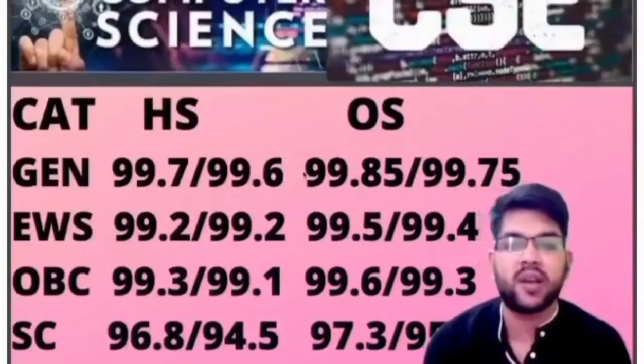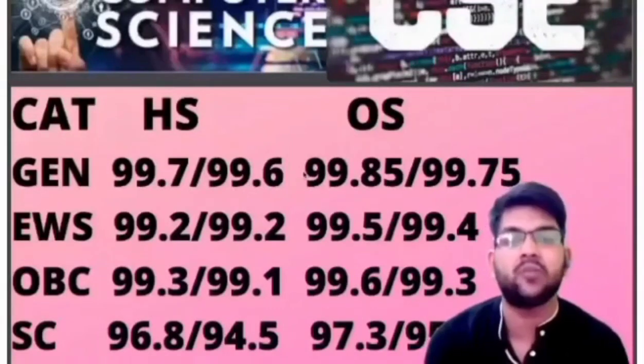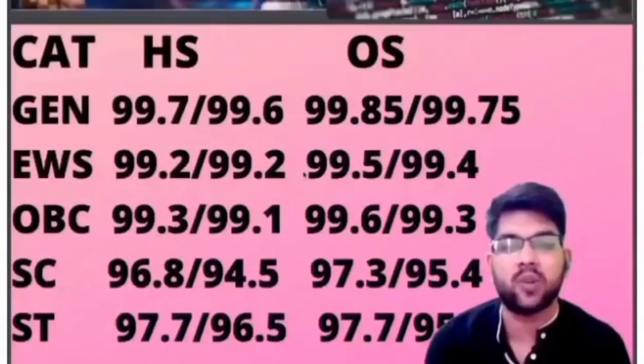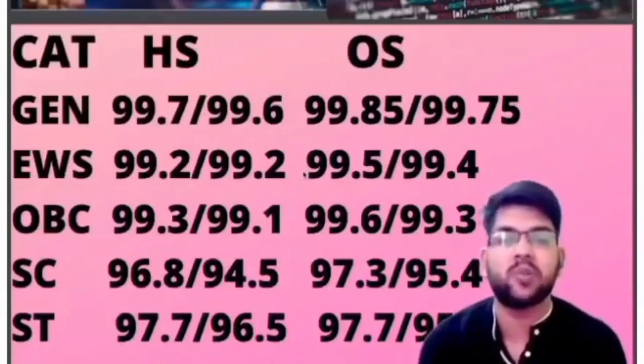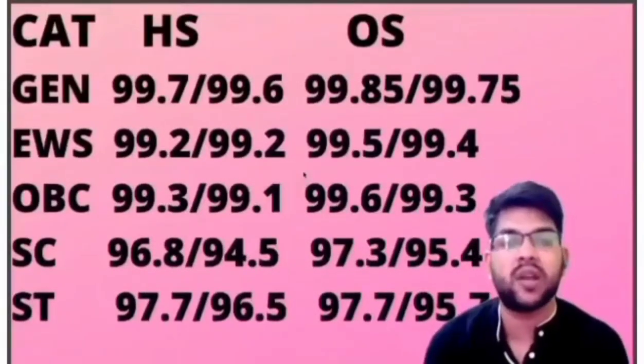For SC category, home state: 96.8 and 94.5; other state: 97.3 and 95.4 percentile. For ST, home state: 97.7 and 96.5; other state: 97.7 and 95.7 percentile. That covers all CSE cutoffs for all categories — home state, other state, male, and female.